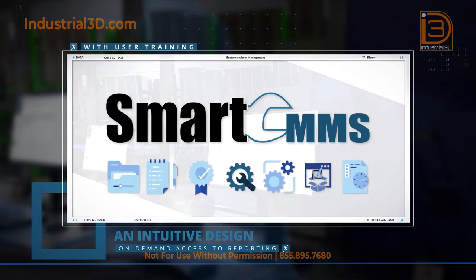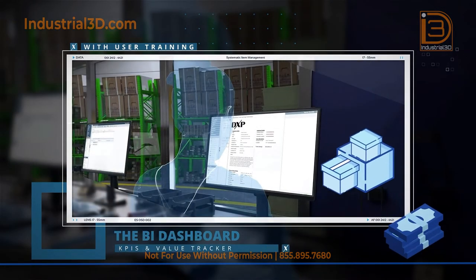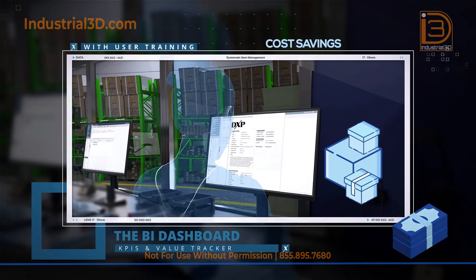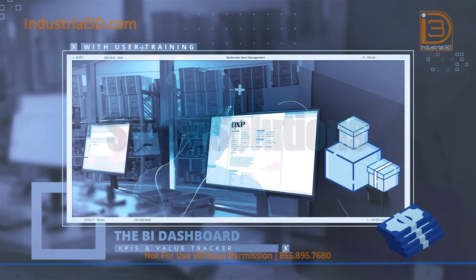SmartCMMS's intuitive design with user training makes it easy to learn, gives on-demand customer access to reporting, and has a web-based platform. The BI dashboard provides indicators and metrics for all supply chain areas, ensuring high service levels and continuous improvement. From service levels to cost savings value tracker, these tools will validate the DXP SCS value.